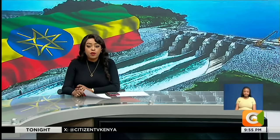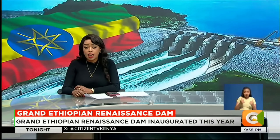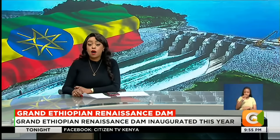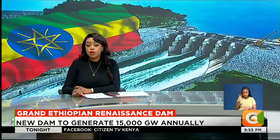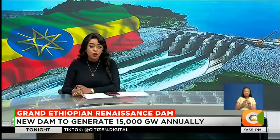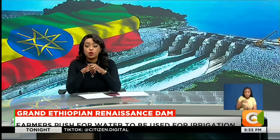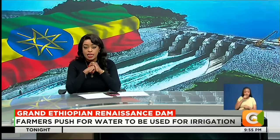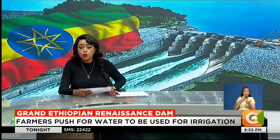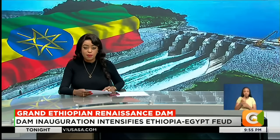Welcome back. With the Ethiopian Grand Renaissance Dam positioning itself as Africa's largest hydroelectric project in terms of power generation, producing 6,450 gigawatts for Ethiopian population domestic use and industrialization, there are rallying calls for diversification of the dam's use to carry out irrigation of crops in order to address food shortage in IGAD member states. Citizen TV's Bonfess Beraza visited the dam in northwest Ethiopia and brings us the story from the Federal Democratic Republic of Ethiopia.